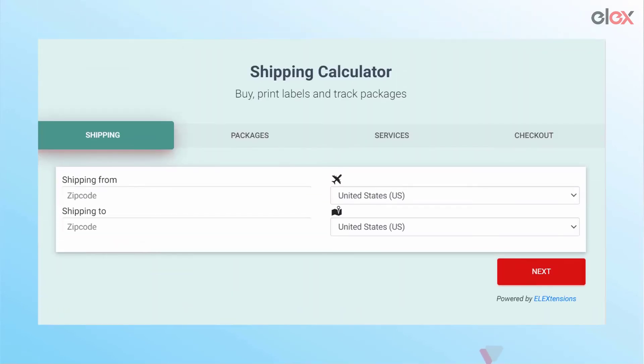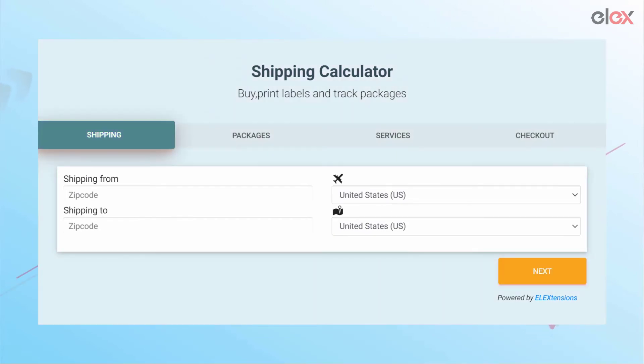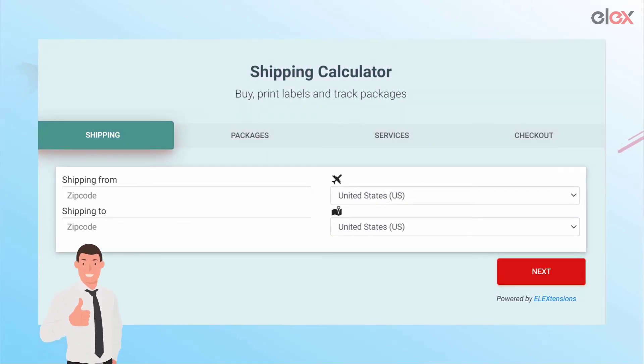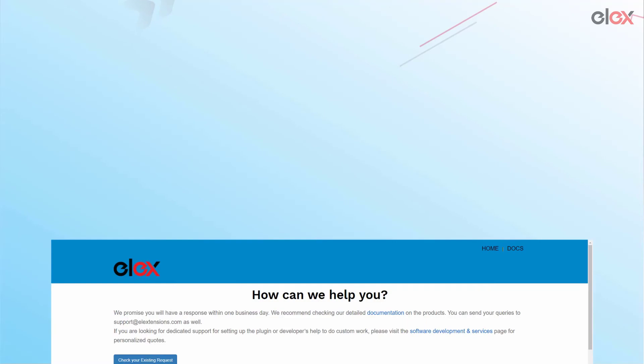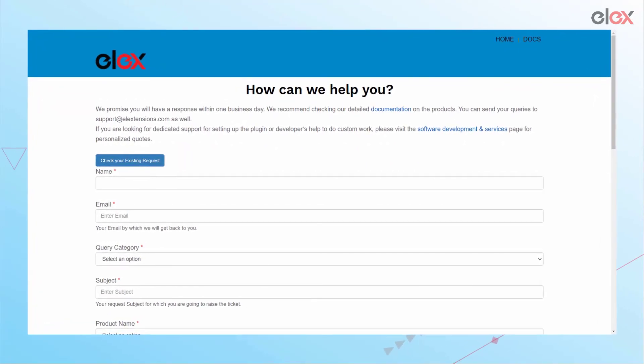The shipping calculator does its job well and it looks good while doing it, thanks to customizable colors. If you want to save store owners some shipping costs and smoothen their shoppers' customer journey, check out the LXWoo Commerce Shipping Calculator using the link in the description, and reach out to us on our support page at support.lextensions.com if you have any questions.